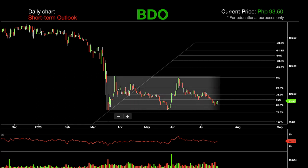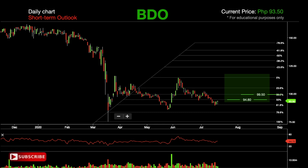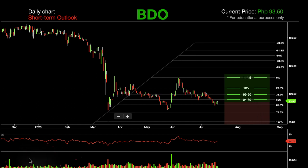In this daily chart we can see that BDO is trading sideways for over the last four months. If BDO pushes higher, the immediate levels of resistance will be at 94.80 and 99.50. The third resistance level is at 105, followed by a stronger resistance at 114.50 in the short term. If BDO fails to rally, the next levels of support will be at 90.10.